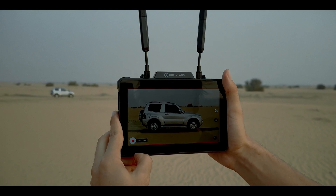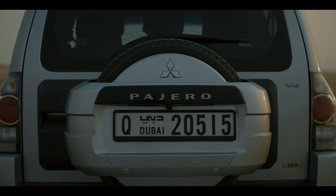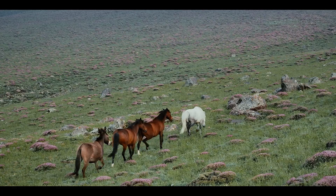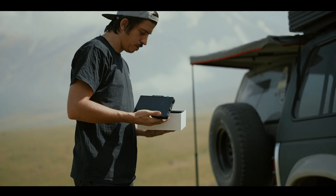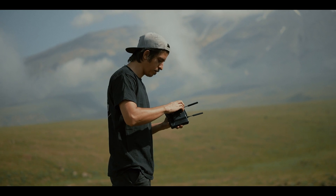With its razor-sharp clarity and seamless Pyro series transmission, your shots will never miss a beat. Streamlined connectivity, impeccable detail and zero lag — unlock your full creative potential with Holyland.